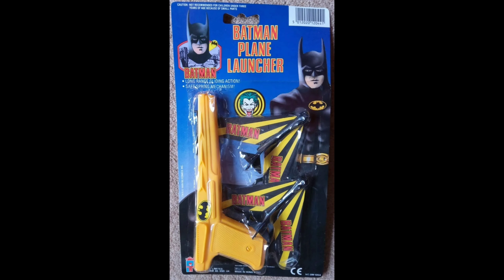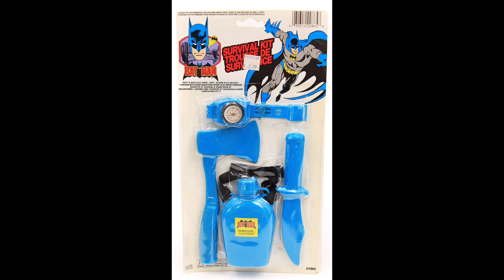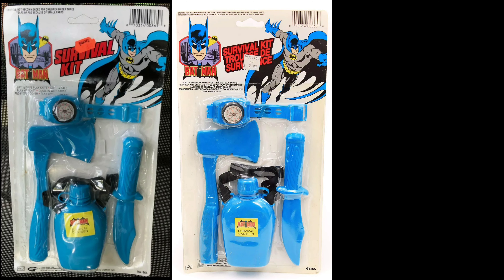Here's the 1989 UK exclusive Pickett Toys variant. Here's a rare 1989 French Canadian version of the survival kit, and here's the US version.